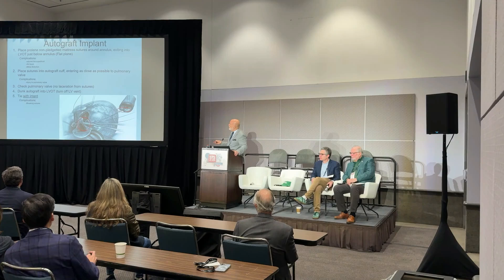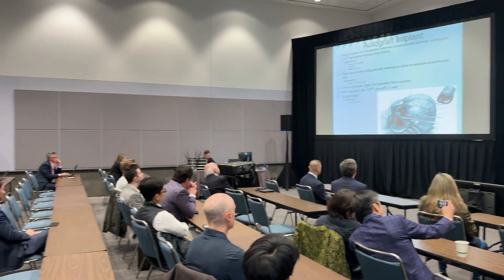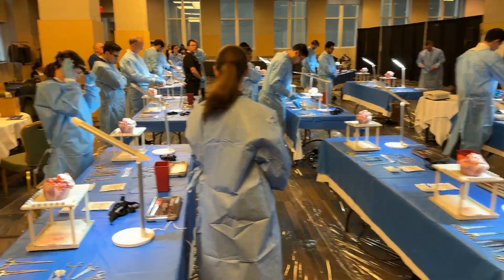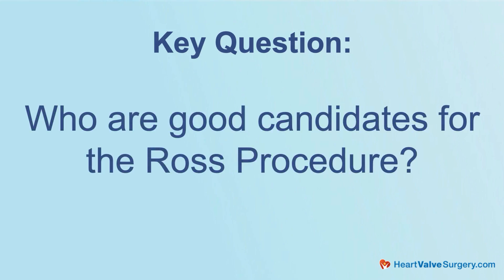Great to see you, Adam. A lot of Ross procedure discussion is going on. I know you're just coming from a wet lab where your team proctored how to do the Ross procedure. And at USC, you guys are now over 600 Ross procedures. Big question from the patients is, who are good candidates for the Ross procedure?